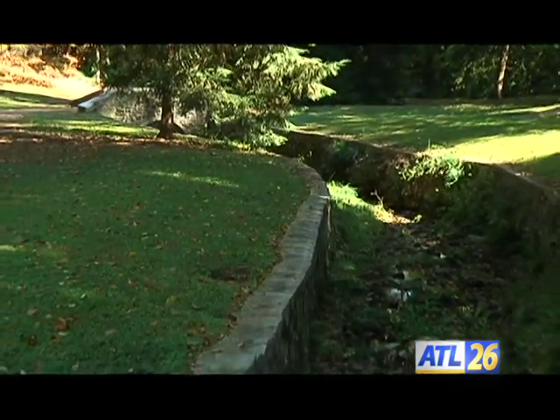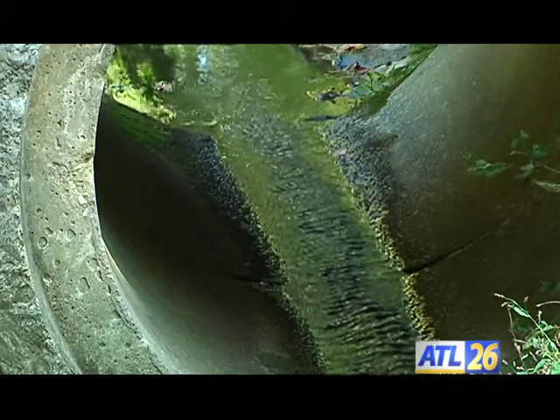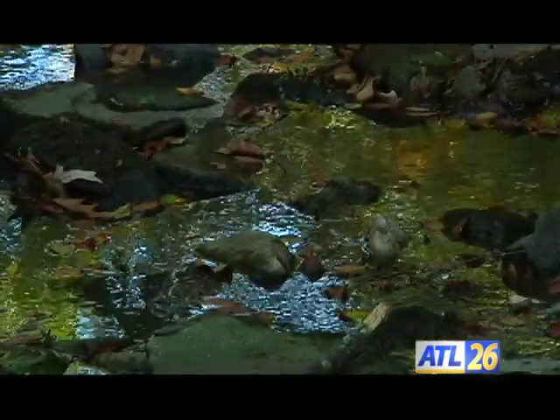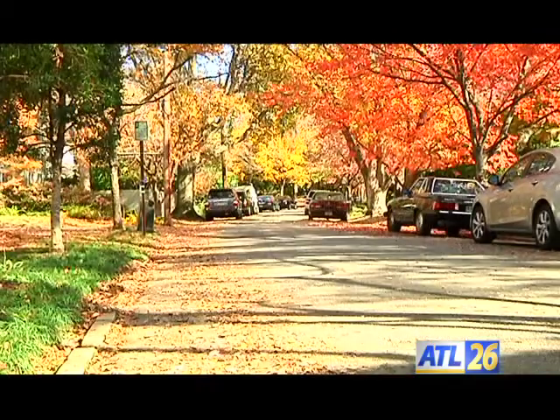The parks are also related to the waterways in the neighborhood, so there are small creeks, streams, or even drainage areas that become the centerpiece of the parks, and in some ways define the whole framework of the neighborhood. Congratulations, Ansley Park, for being recognized as one of our nation's great American neighborhoods.